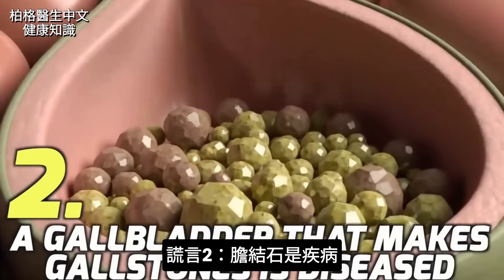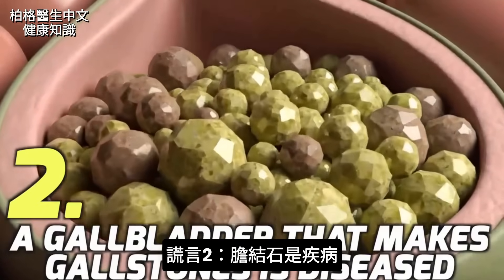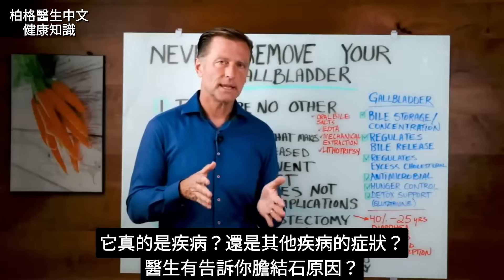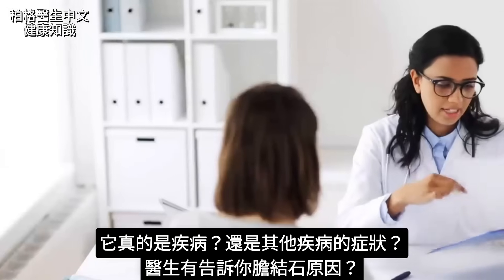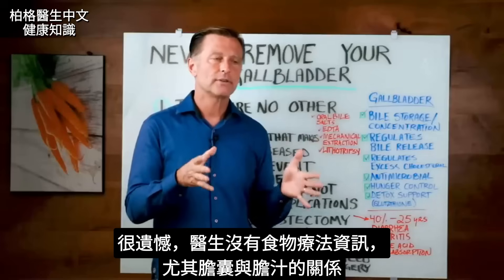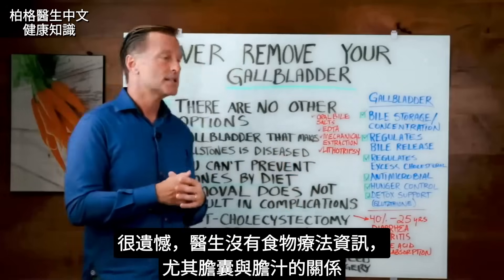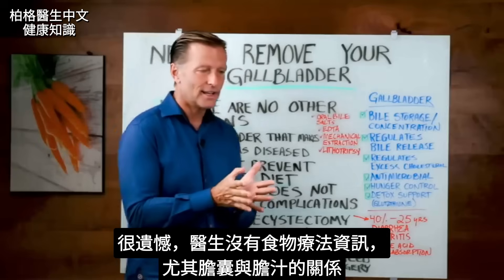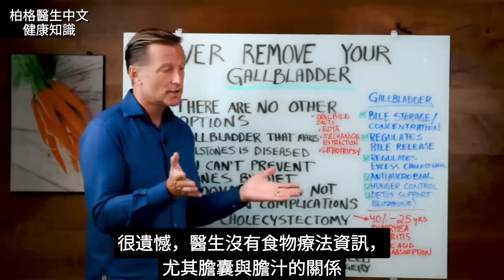Lie number two: a gallbladder that makes gallstones is diseased. But is it really a disease, or is it a symptom of something else? Does a doctor ever tell you what causes gallstones? Unfortunately, they don't get a lot of information about food therapy, especially in relation to how it affects the gallbladder and bile release. That's why I'm doing this video.